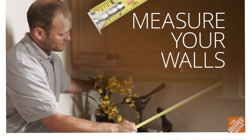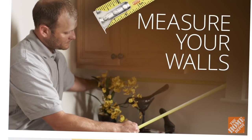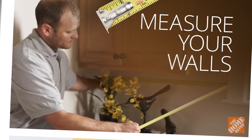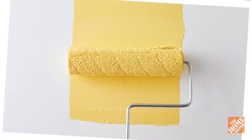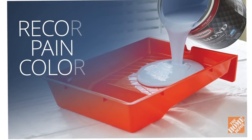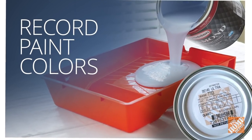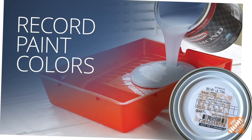Measure your walls to ensure you have enough paint to cover them. Calculate the total square footage including alcoves and dormers. You'll also need extra paint for multiple coats and potential touch-up jobs down the road. Even if you discard the leftover paint, always keep the lid or record the paint formulation so you can match the color in the future.